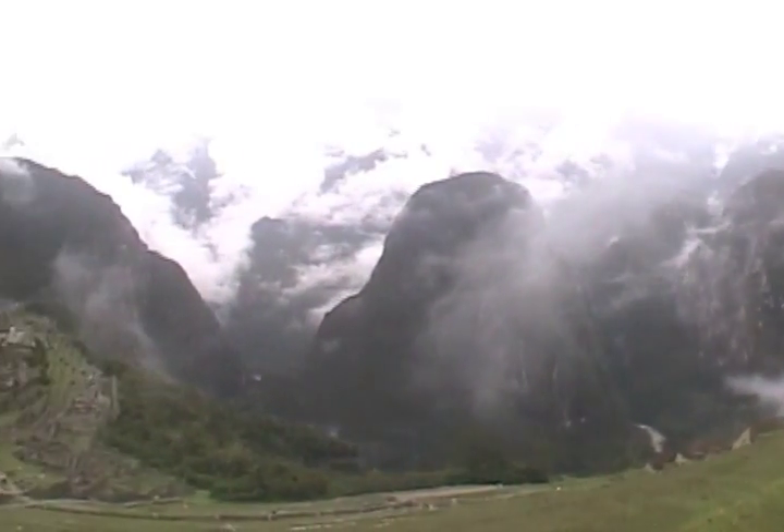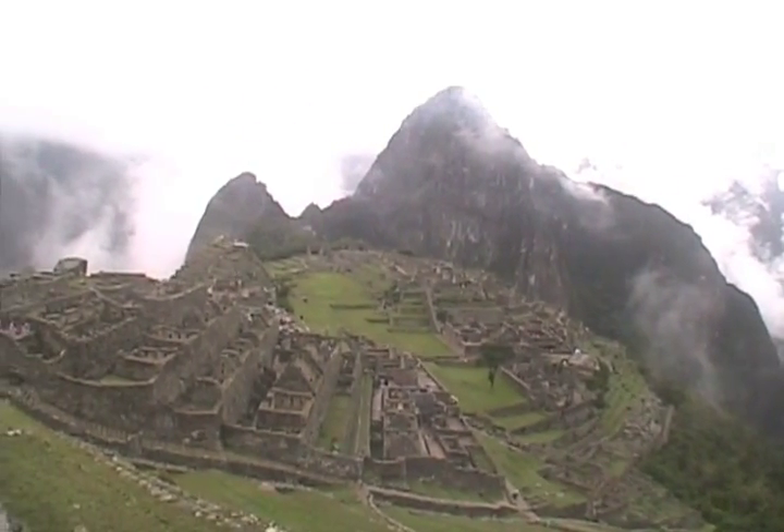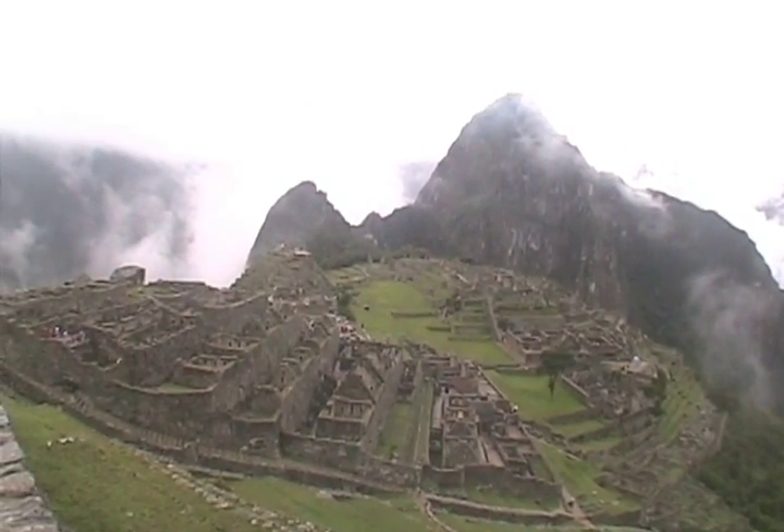Eventually, the clouds lifted, and the classic scene of Machu Picchu emerged. It only took six hours of waiting. Yay!